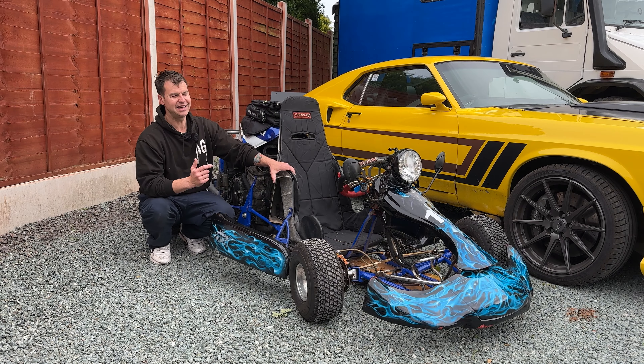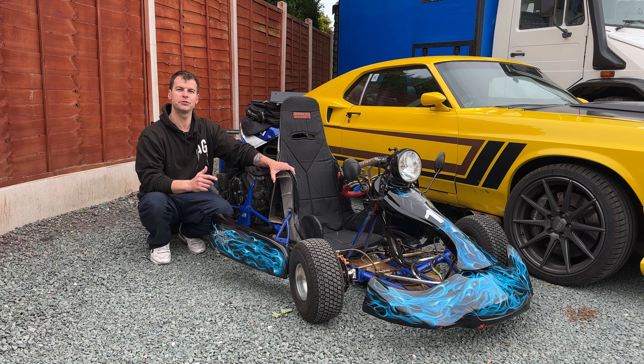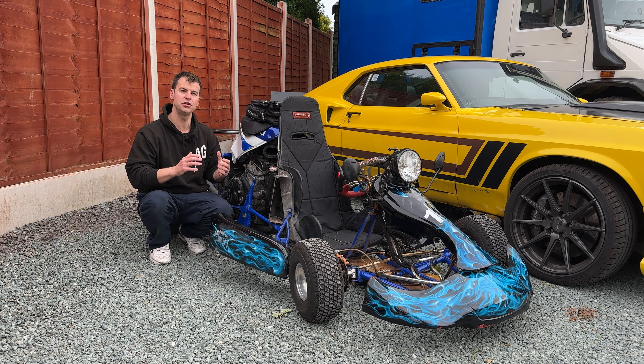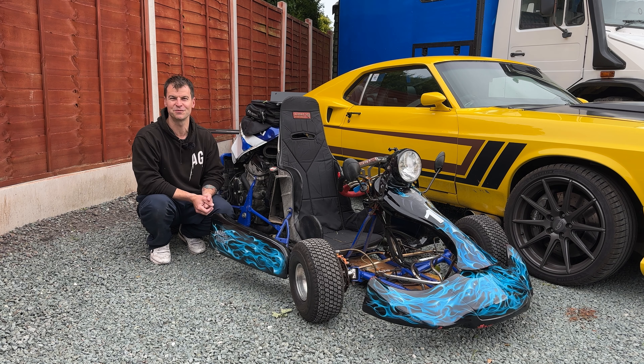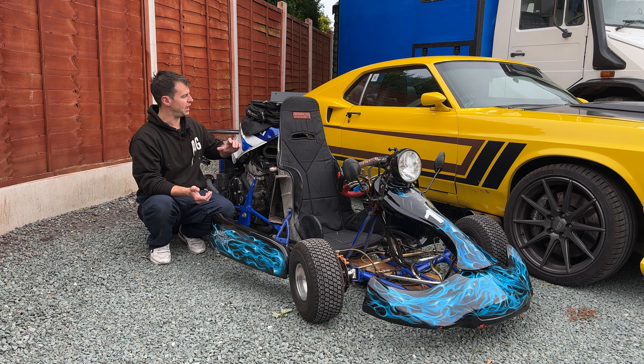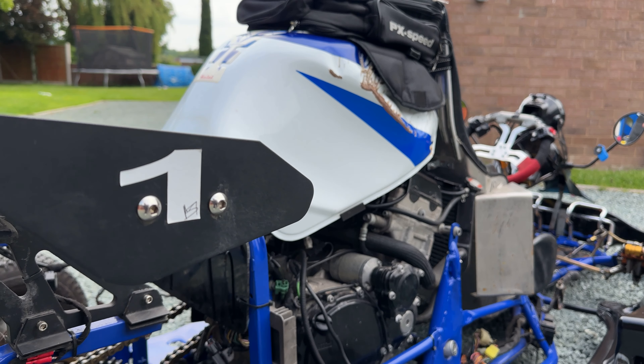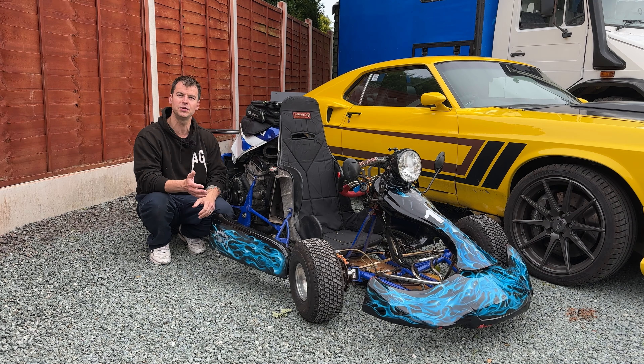Here is Anarchy Kart number one — this is Europe's first road legal converted go-kart. We've done a full how-to build series on our channel so you at home can make one as well. This particular one has a GSX-R 600 engine on the back. It has lights, mirrors, road legal tyres and everything else you would need to put a go-kart on the road.